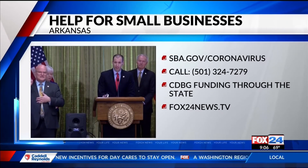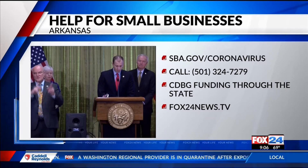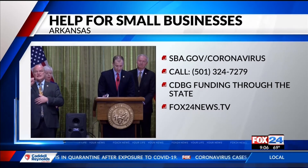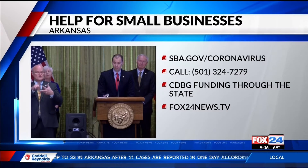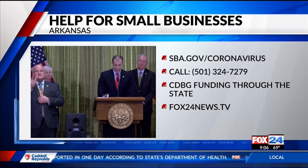Secretary of Commerce Mike Preston says business owners can apply for relief in three ways. First is to apply for loans on the Small Business Association website, that is sba.gov/coronavirus. You can also call the local office at 501-324-7279. And third is to apply for federal HUD funding.